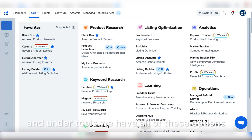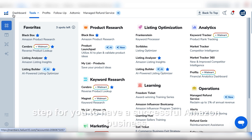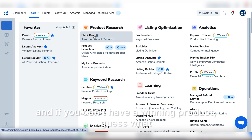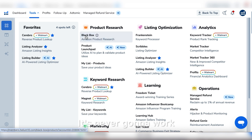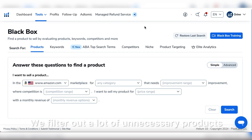Under Tools we have all of these options, and the first thing we're going to talk about is product research. Product research is the first step to having a successful Amazon business. Having a winning product is the first step towards your Amazon success — if you don't have a winning product, it's never going to work.